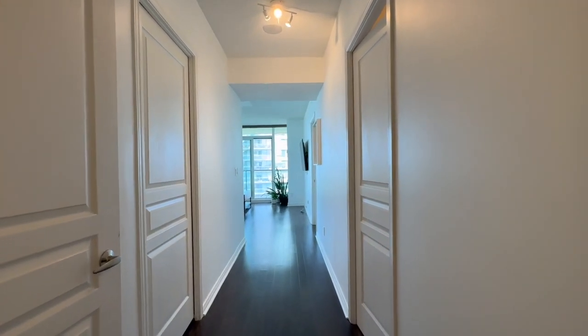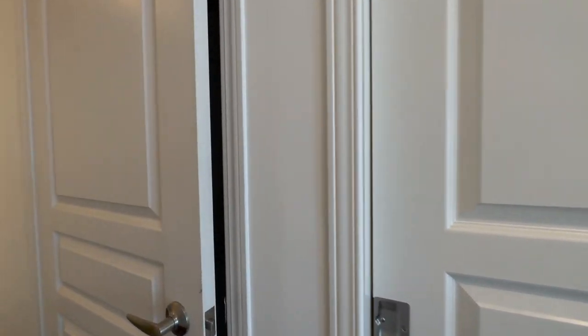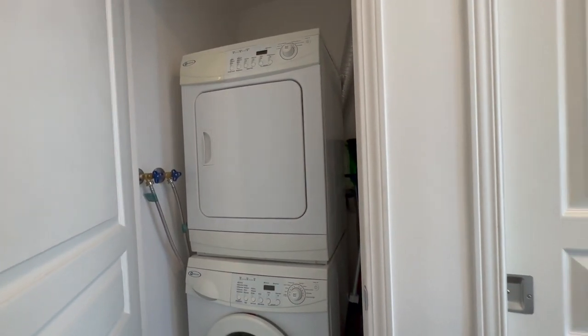You can see that you have beautiful hardwood floors throughout the entire unit. This unit comes furnished as well. On my left over here, we have our en suite washer and dryer space — it's a full-size front load.